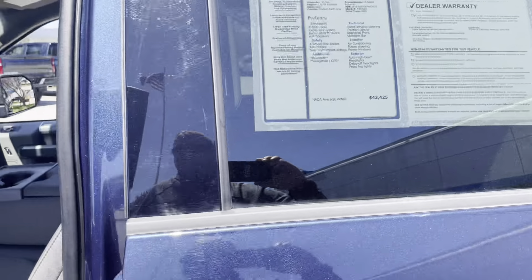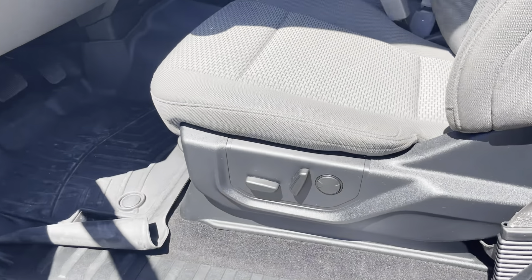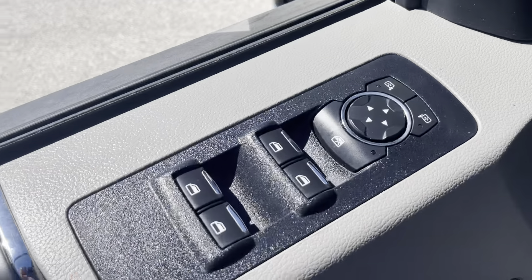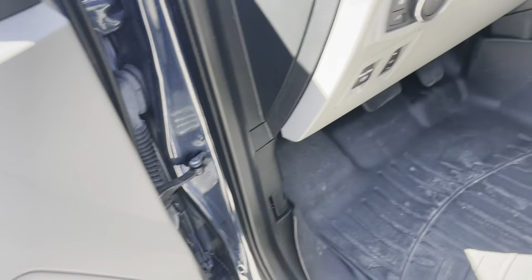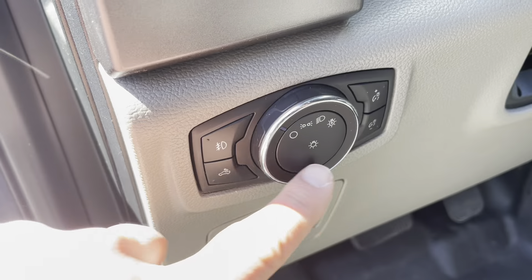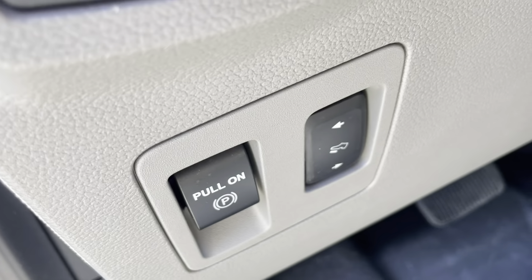Up front we have the power driver's seat and automatic four-way windows, power door locks, LED lighting, automatic lighting, and a fog lamp button. There's also a pedal adjustment so you can really dial in your comfort.